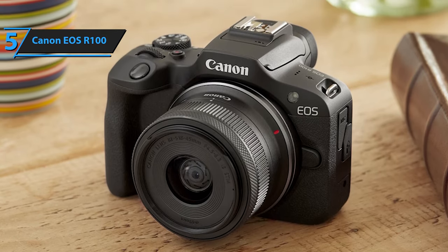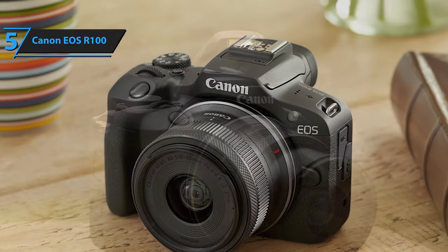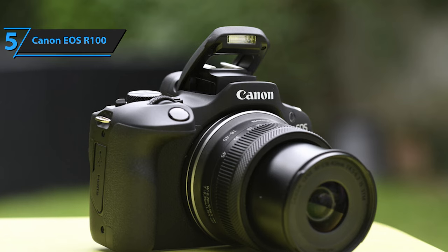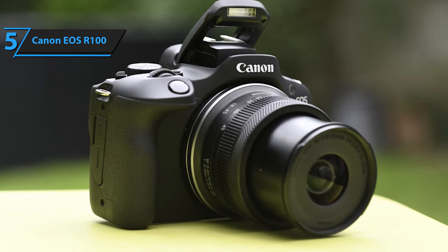Features such as Creative Assist allow adjustments to parameters like contrast, brightness, and background blur without the need for technical knowledge. When you're ready to venture into semi-automatic or manual mode, the exposure dial offers precise control within reach.